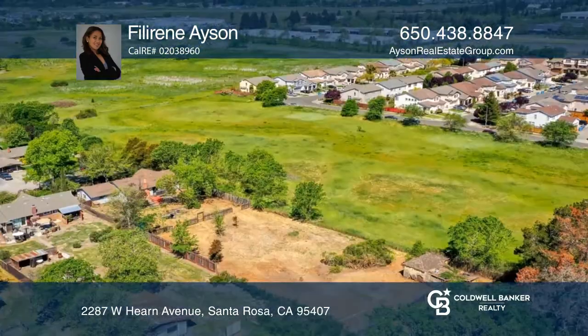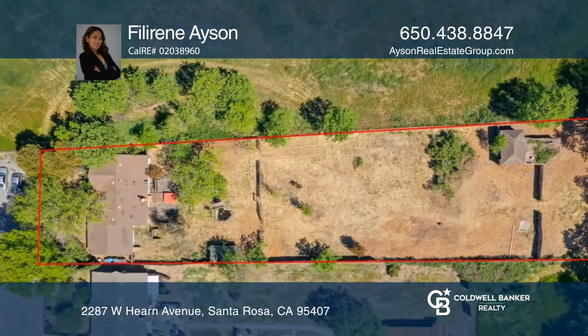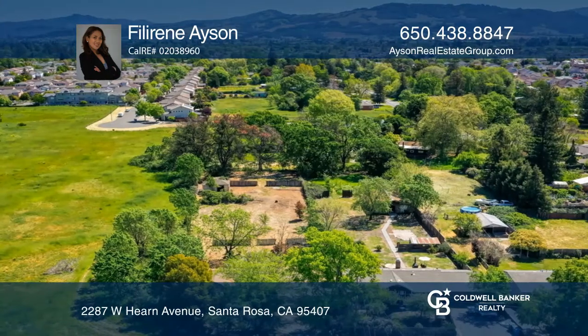This exciting opportunity is in a peaceful and calm enclave and is a short drive to downtown Santa Rosa. Come grab this excellent chance to create the home you've always envisioned on a large lot.